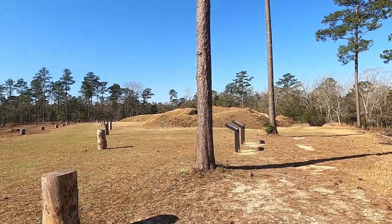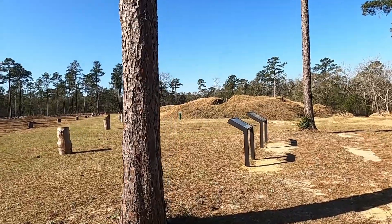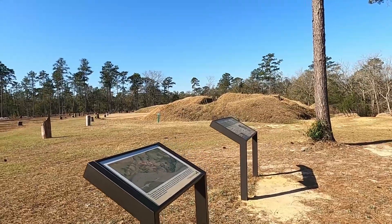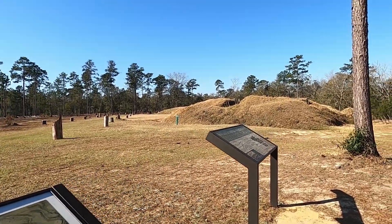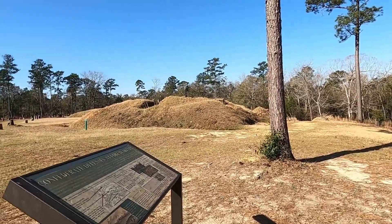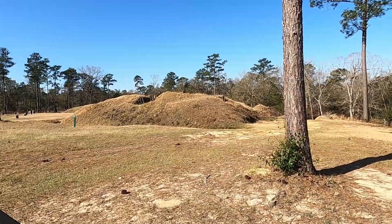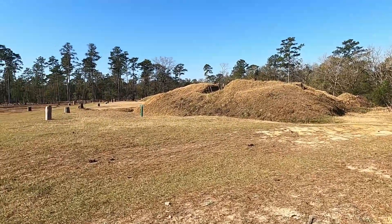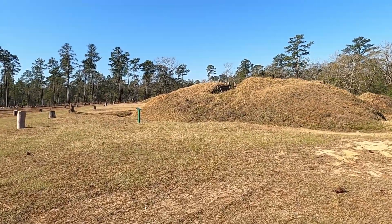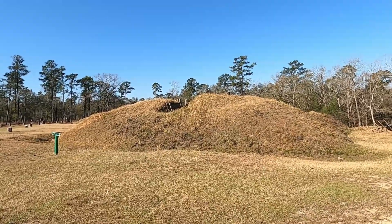It's so nice — like the perfect temperature and there's a nice breeze. It's very nice. And these earthworks look familiar from the fort we went to in Georgia. That was another Civil War one, I think.